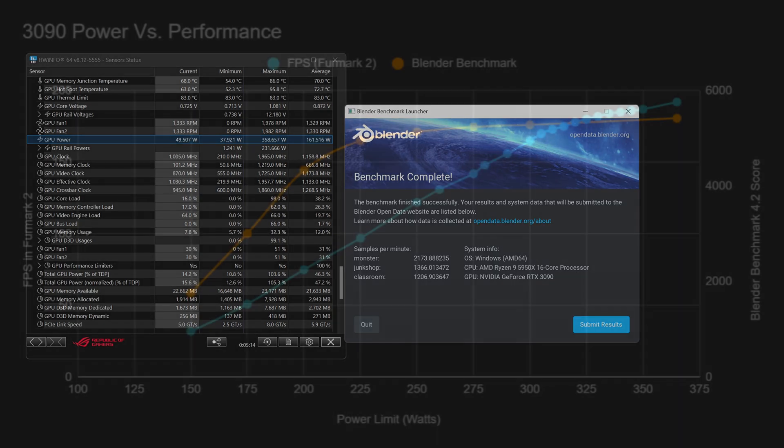Starting with the 3090 — from around 150 watts there's a huge increase in performance all the way up to around 225 watts, where it starts tapering off. Above 200 watts, returns rapidly diminish. For example, going from 225 watts to 325 watts only gets 9% more Blender rendering performance, but requires 62% more power — a huge increase. If you want to see more content like this, let me know in the comments and hit like — a sub would make my day.